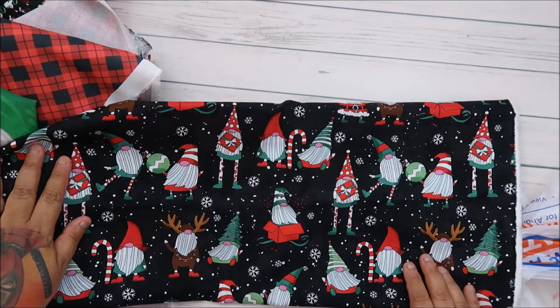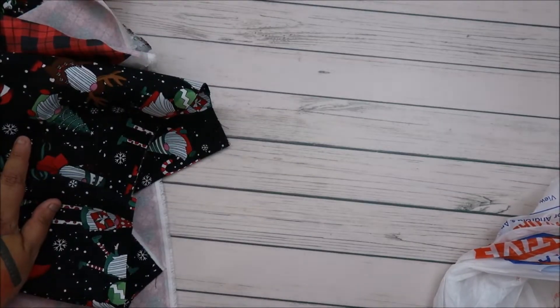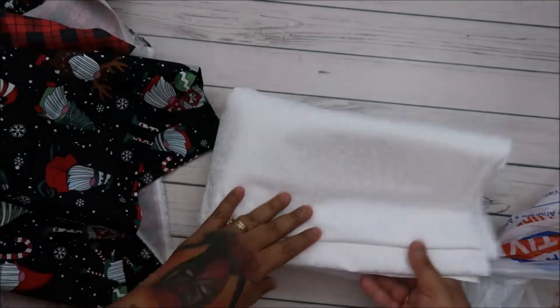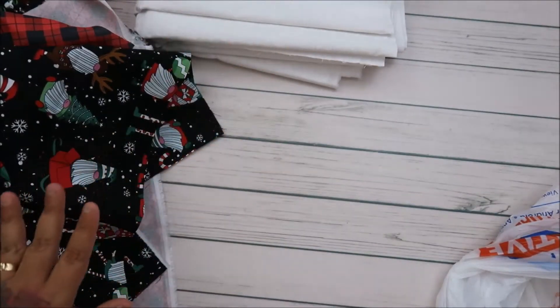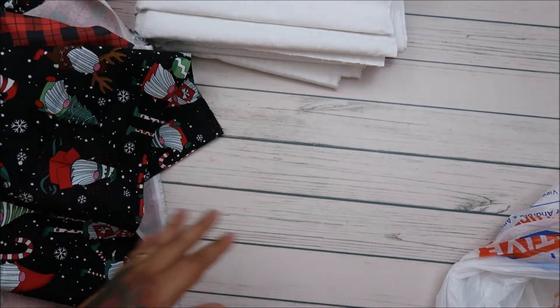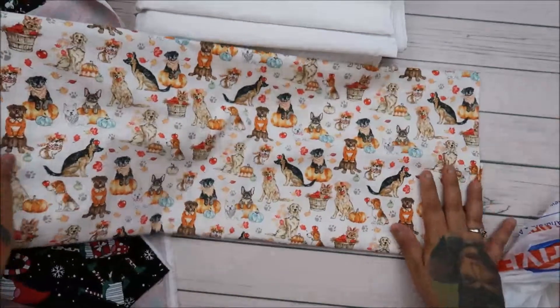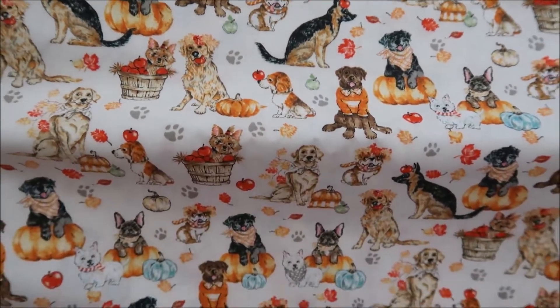I loved it. They also had gnomes — I got a yard of this one, isn't it cute? And I got six yards of white fabric that has little holly leaves printed in it. Six yards, because it was literally four dollars a yard — I could not believe the deal. I'll just say all the fabric was 50% off because it was the Halloween and fall transition.